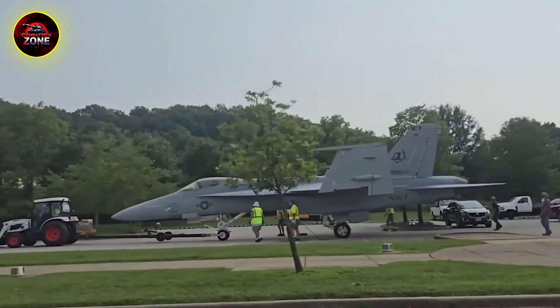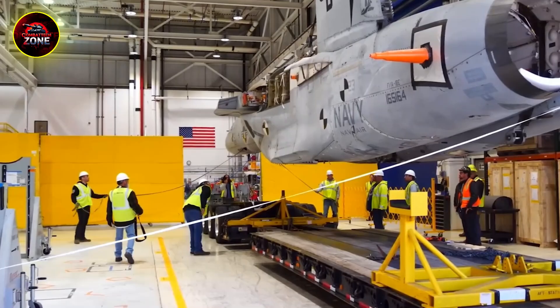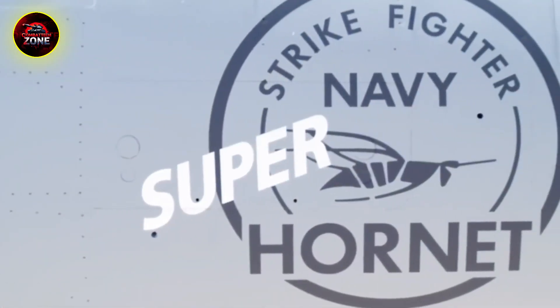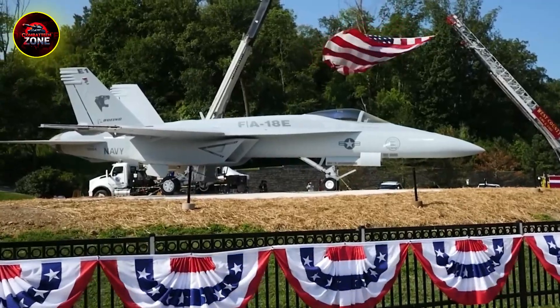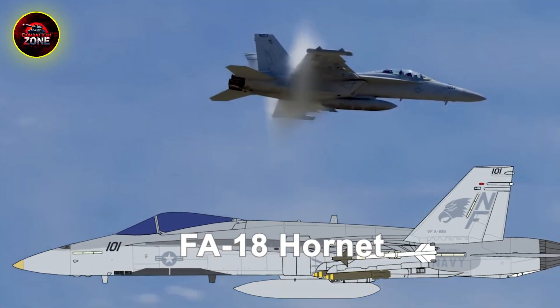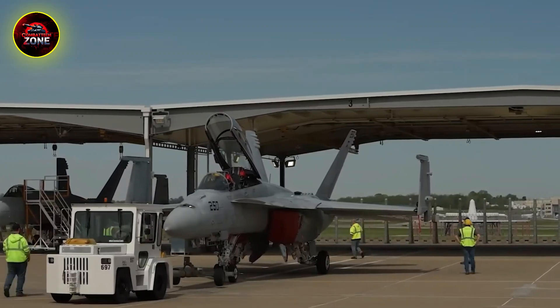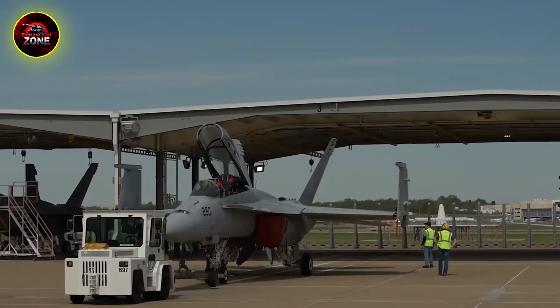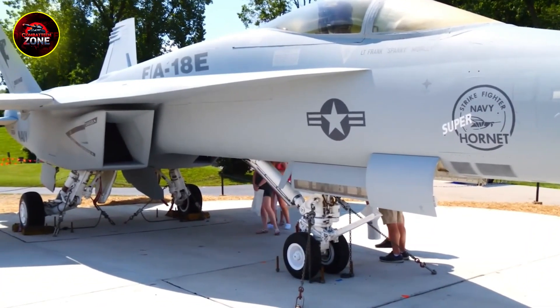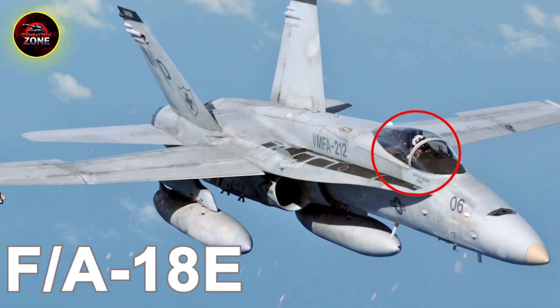That idea was built right into its name: F/A-18. F for fighter, A for attack. It was the first tactical jet to ever get that dual designation — basically a mission statement in its name. It was built to launch from a carrier, escort other planes, defend the fleet from enemy jets, and then, with just the flip of a switch, become an attack plane and drop bombs on ground targets.